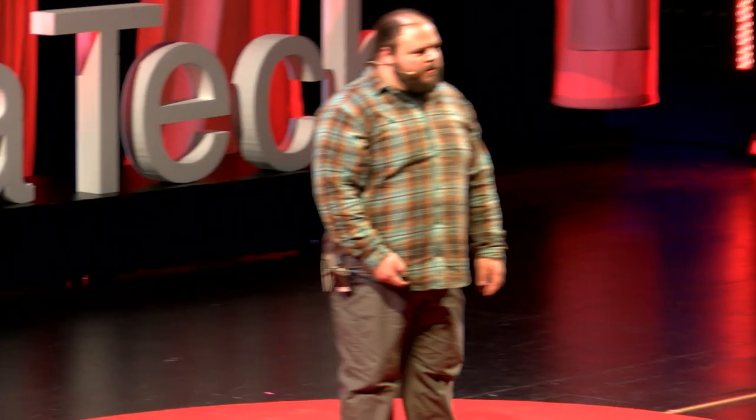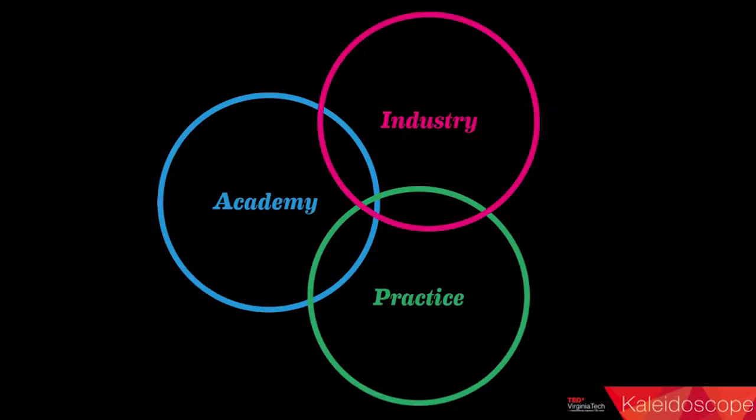The name of the talk is Process Matters. For us as designers, process is the way in which we get something done. Ultimately this means we have to engage with a lot of other people. From an academic perspective, an industry perspective, and a practice-based perspective, we all have to find ways to work with each other. We're limited in our own silos, but together we can do more, and this is why process matters.